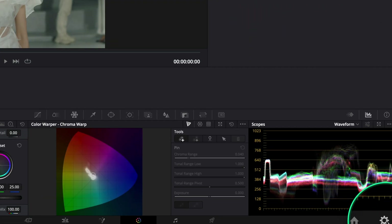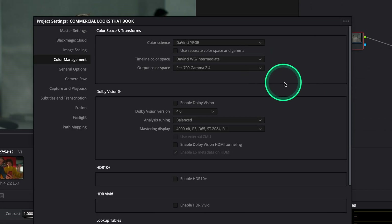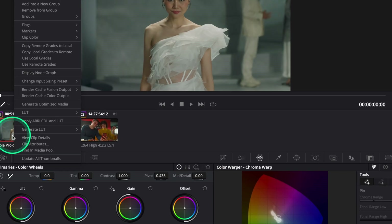This is not the time for punchy colors — we want refined. Clients selling luxury don't just want their product to look expensive; they want the image to feel expensive. So first, I go to my project settings and set the timeline color space to DaVinci Wide Gamut and the output color space to Rec.709 Gamma 2.4.